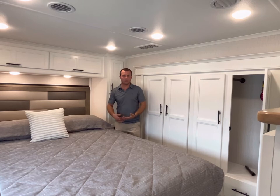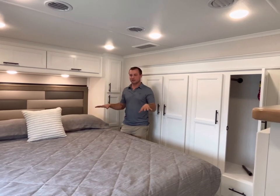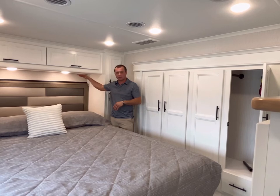Up in the back where our bedroom's at — very cool feature. Because this is a toy hauler, this bed is in the down position right now. This bed will actually lift up on a power lift system, coming up to roughly this area here.